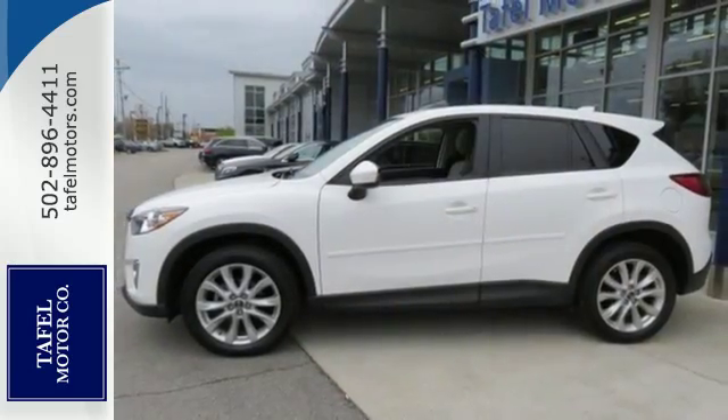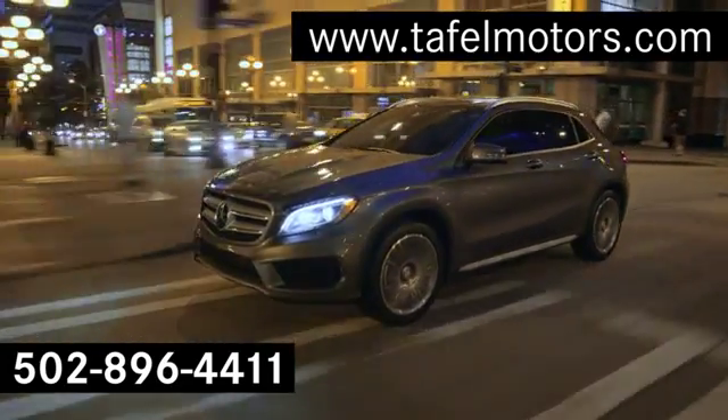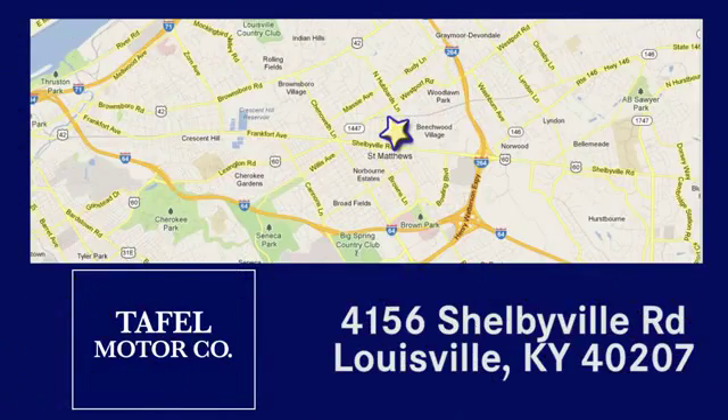Take home the CX-5 today. Visit us online at taffelmotors.com. Call or stop in at 4156 Shelbyville Road in Louisville. A memorable experience awaits.